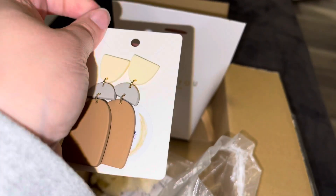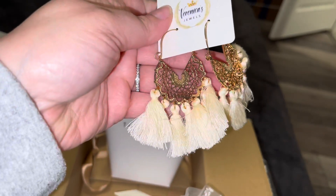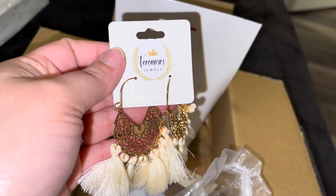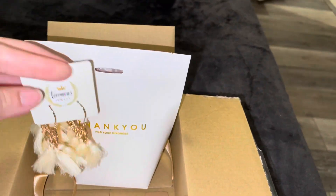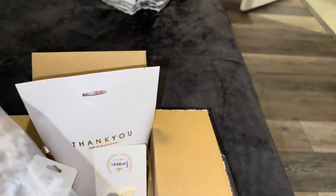So this is from Veronica Jewelry. Look how cute these earrings are. She started her small business like a few months — possibly a year. I'm going to show my logo without showing my address. Fiesta Vibes — that's how she named them.